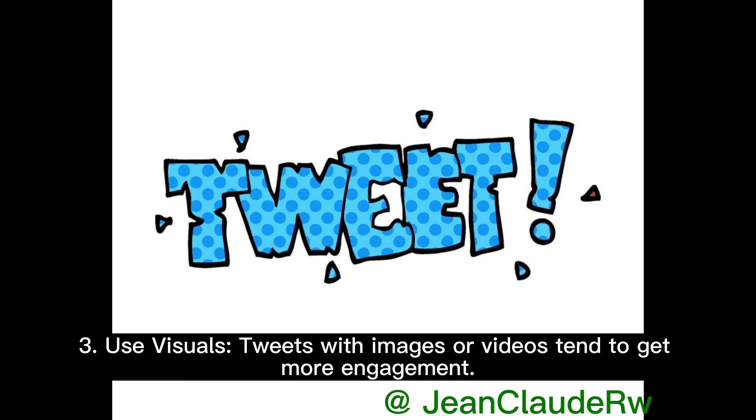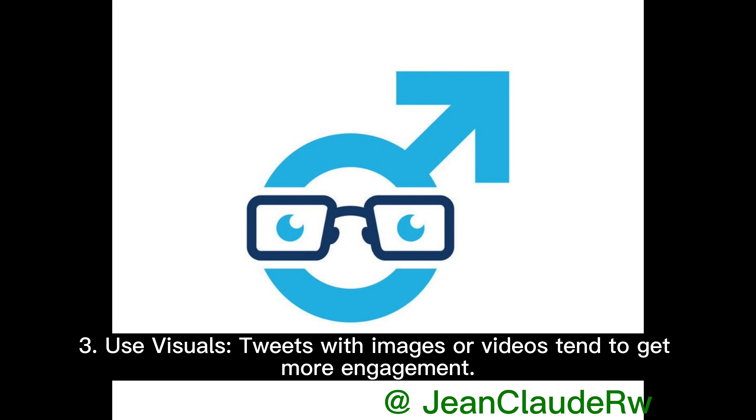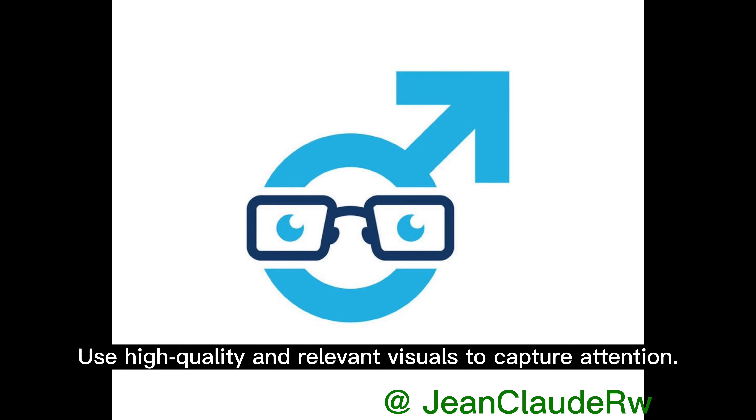3. Use visuals. Tweets with images or videos tend to get more engagement. Use high-quality and relevant visuals to capture attention.